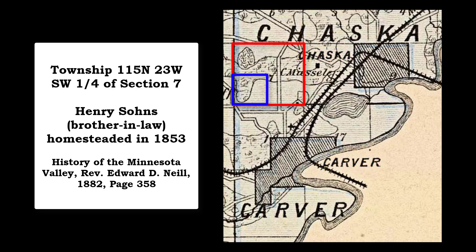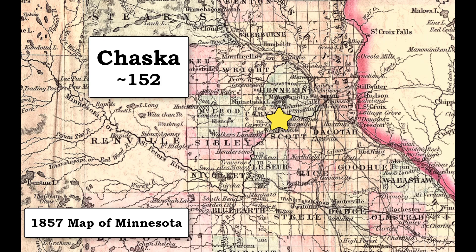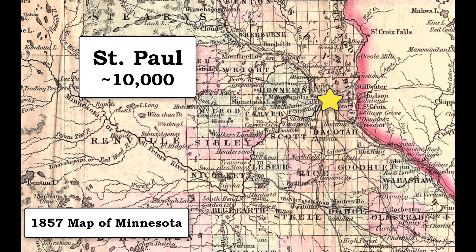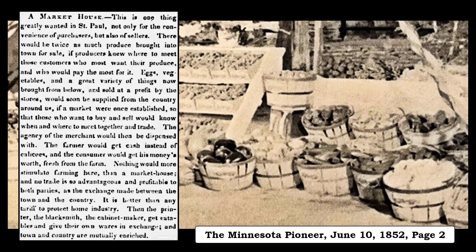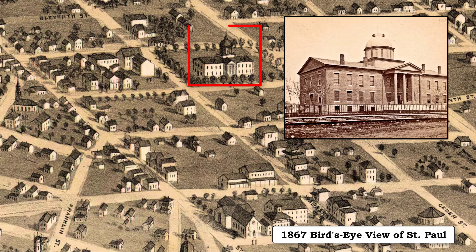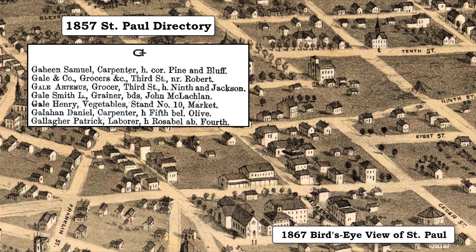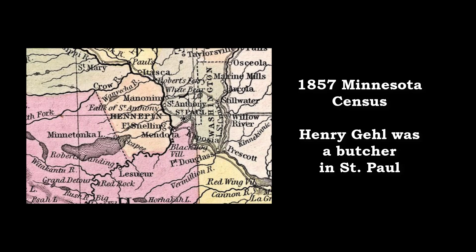His brother-in-law, Henry Soans, homesteaded the adjacent parcel of land. However, there were not a lot of people in Minnesota in 1856. The 1857 Minnesota census showed Chaska had about 152 people, Minneapolis about 1,000, and St. Paul around 10,000. If a person wanted to make money, St. Paul was the spot. At the time, St. Paul had started up a market house, a common location where farmers could bring their goods to sell to the citizens. This market was located in a brick building on the northwest corner of Wabasha and 8th Streets. The 1857 St. Paul directory showed that Henry Gale operated a stand at the market, and the 1857 Minnesota census listed Henry as a butcher in St. Paul.